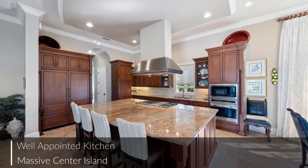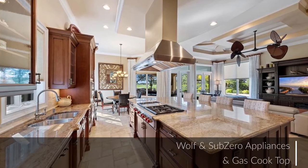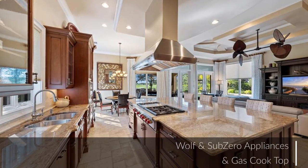The well-appointed gourmet kitchen includes Wolf and Sub-Zero appliances, a gas cooktop, and this massive island with an eating bar.